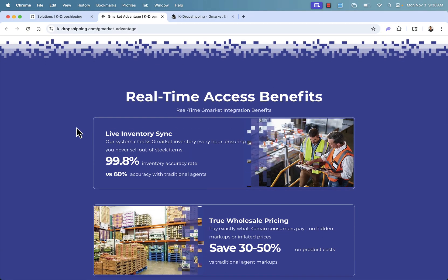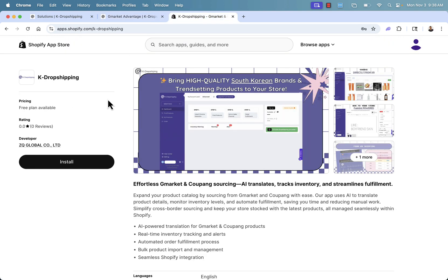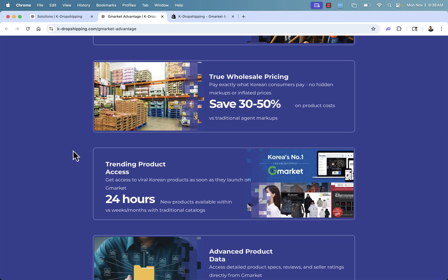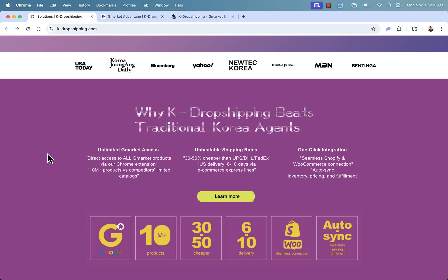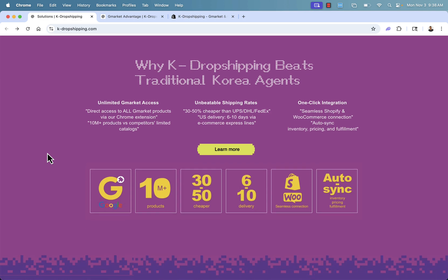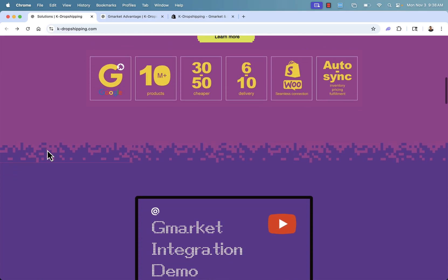It's live inventory sync, so you're going to get the full power of Shopify integration. It's really all about getting access to G-Market to find awesome products, hot trends, and advanced product data. Most importantly, you want to save massively by getting true wholesale prices — K-dropshipping beats any agent out there for G-Market access, at 30% to 50% cheaper. You'll get U.S. delivery in 6 to 10 days via express e-commerce lines — shipping lines built just for dropshipping — with one-click integration with WooCommerce and Shopify for automatic sync, automatic inventory, automatic pricing, and automatic fulfillment. When you make a sale, your job is done.